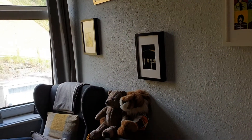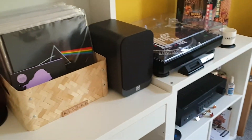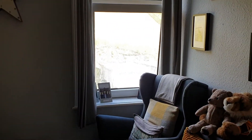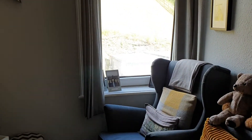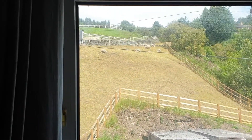Here's bedroom two — again it's a good size. Currently used as a bit of a man cave, but it's a comfortable good-sized single, or could be an office or a small double. Nice views at the back across to the fields.